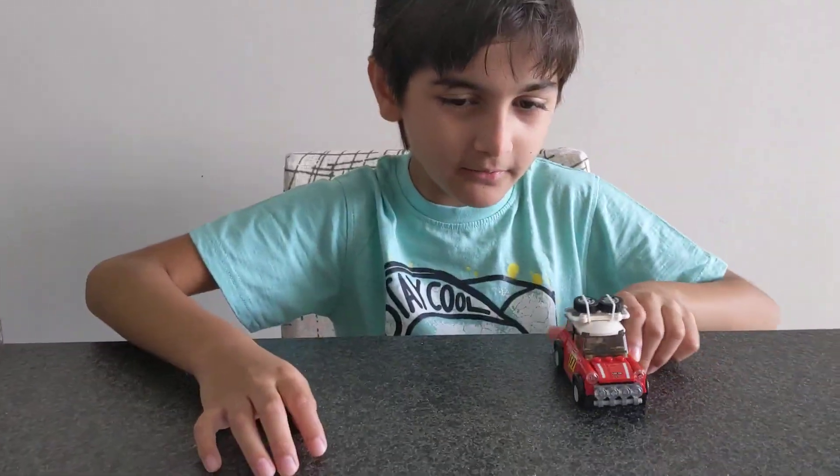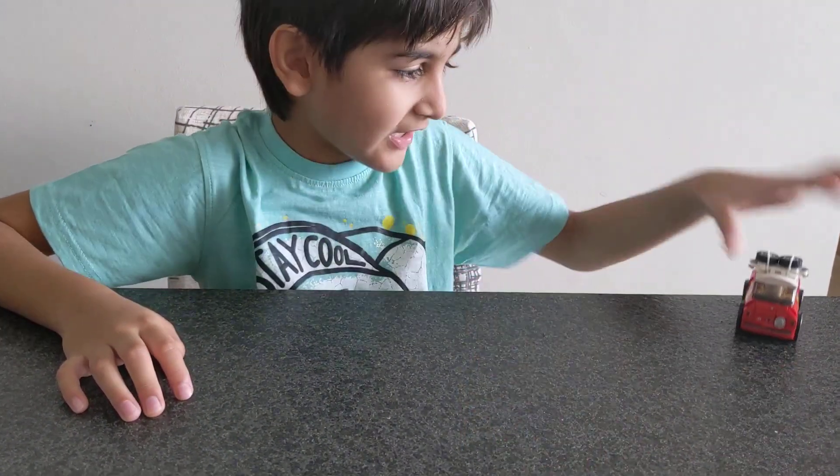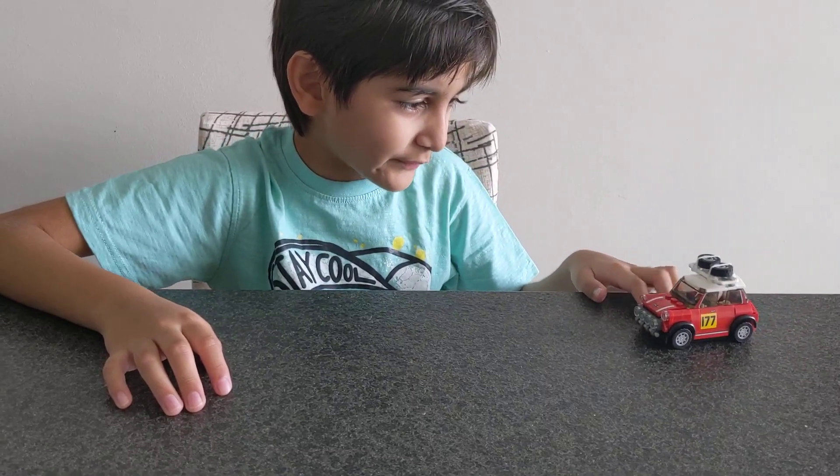I guess I'll race by myself. I shouldn't do that again. I almost fell off the canyon.